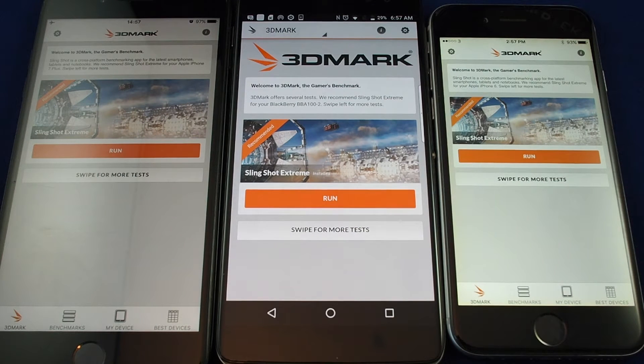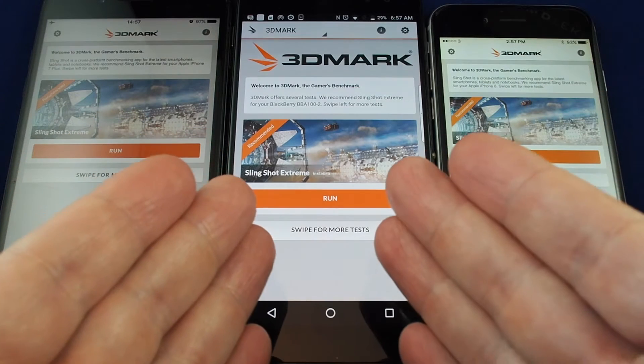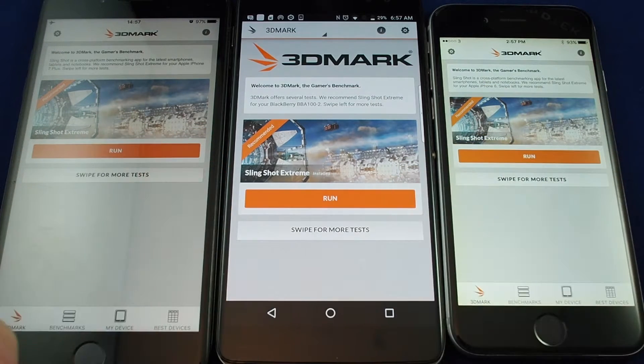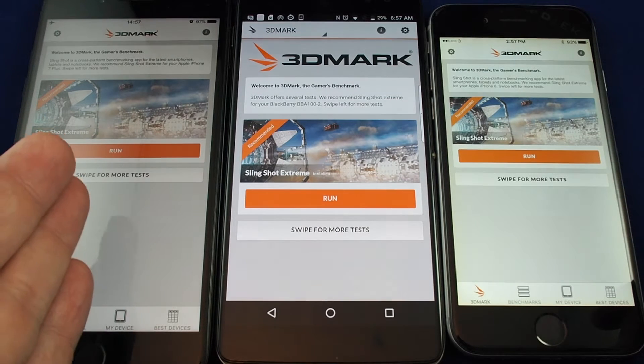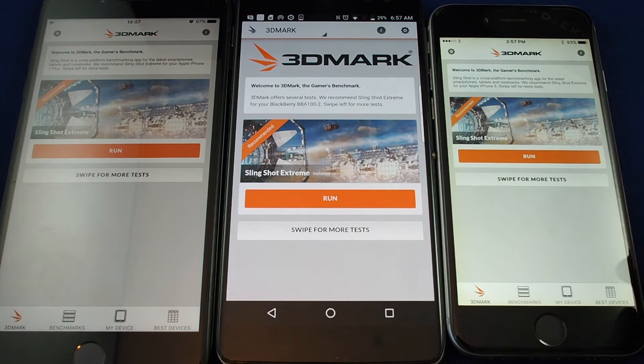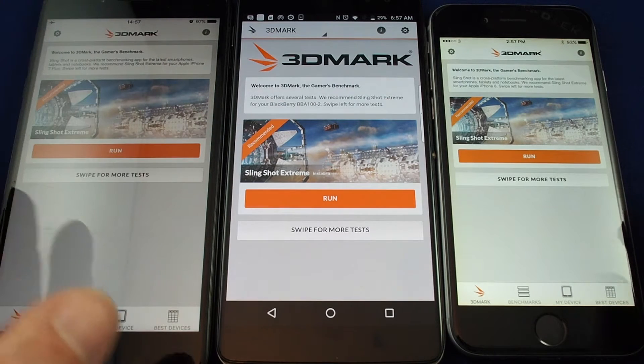Hi, welcome back to another HauTech Benchmark Comparison Test. Today we have the BlackBerry DTEK 60, which is an Android phone, and we're going to be comparing it to the iPhone 6 — not the 6s, but just the 6 — and also an iPhone 7 Plus. So we kind of have comparison points on both ends of the spectrum here with our new Android phone.